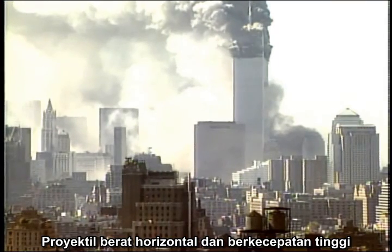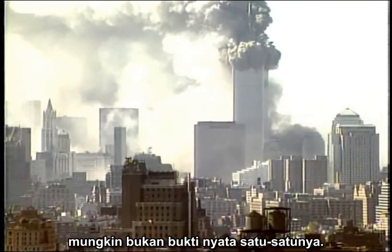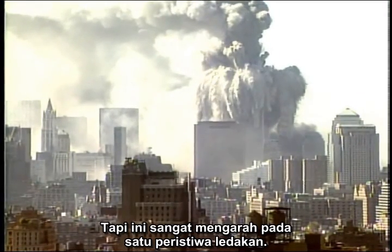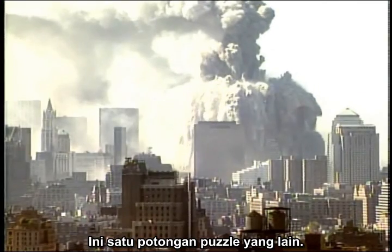High-speed, massive, horizontal projectiles may not be smoking-gun evidence all by itself, but it is very suggestive of an explosive event. It's another piece of the puzzle.